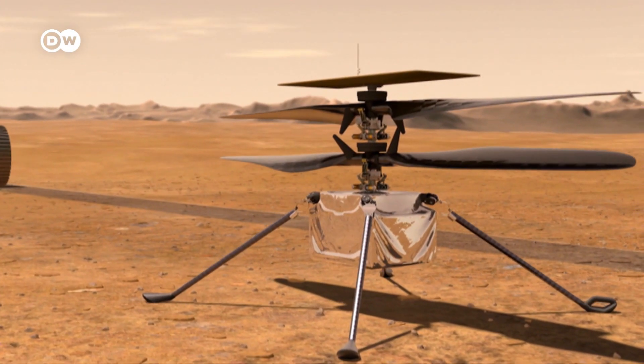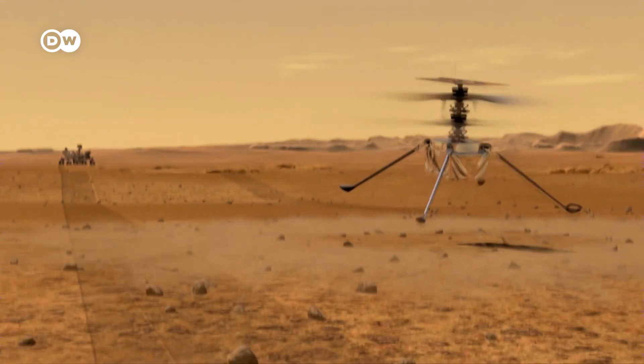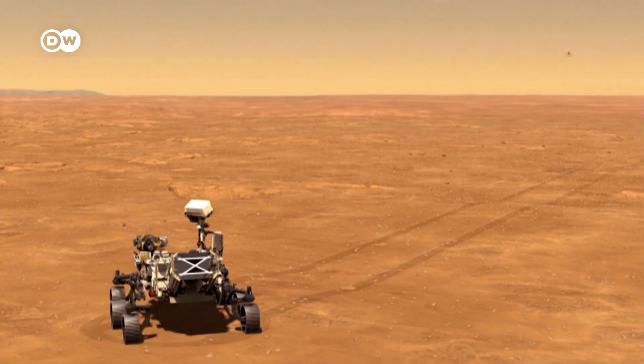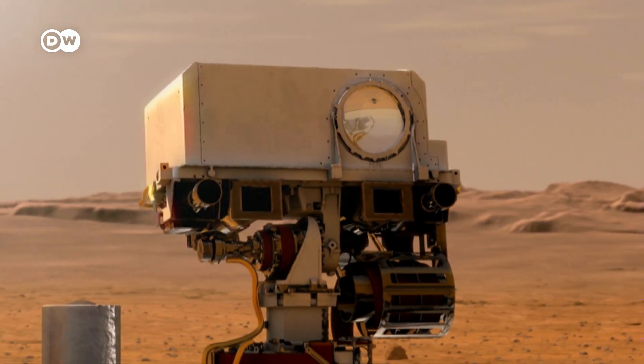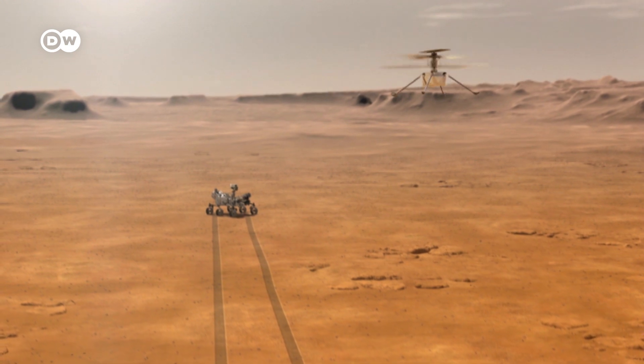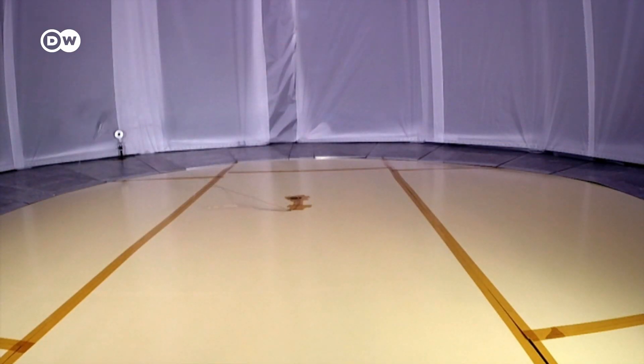The mission is also sending a small helicopter to Mars. Its job is to carry out autonomous test flights, where it controls the whole process by itself. Its propellers have to spin eight times as fast as on Earth, because the atmosphere of Mars is so thin.